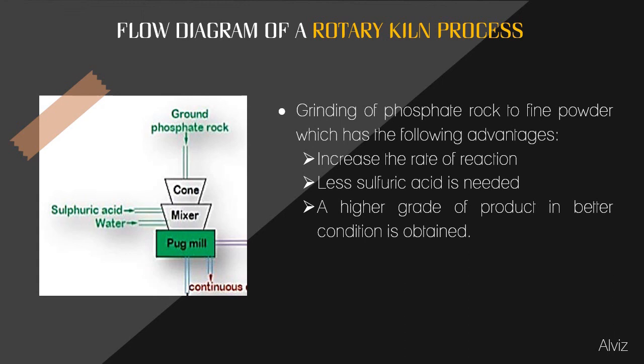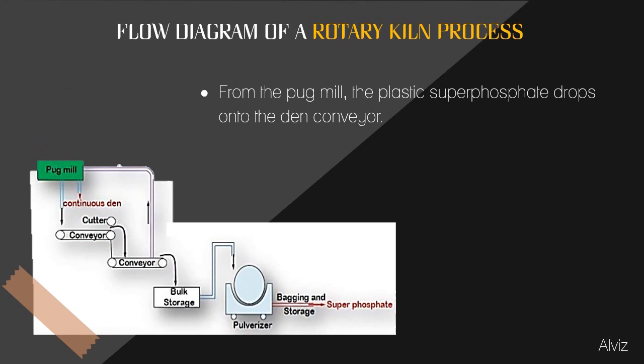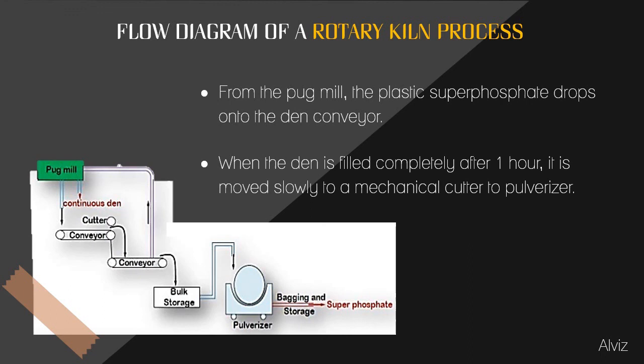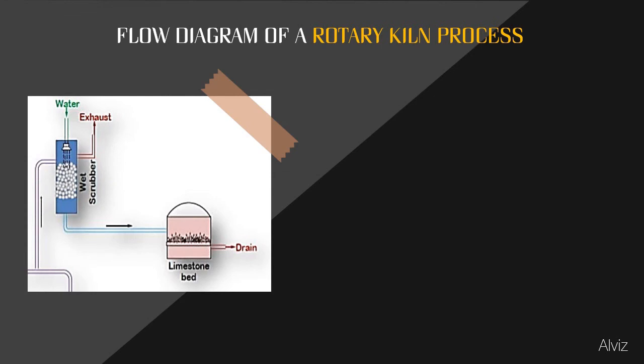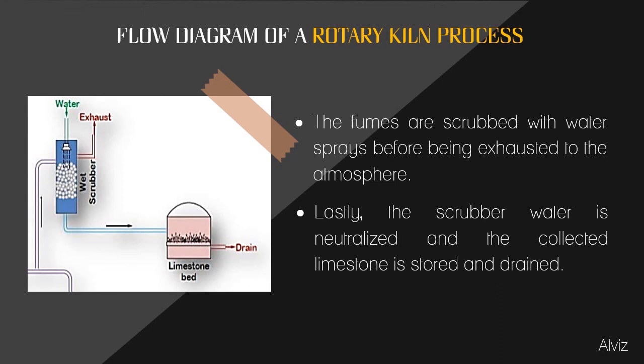The finely ground phosphate rock is mixed with sulfuric acid in a cone mixer. From the pod mill, the plastic superphosphate drops onto the den conveyor. When the den is filled completely after one hour, it is moved slowly to a mechanical cutter to granulize. The fumes are scrubbed with water sprays before being exhausted into the atmosphere. Finally, the scrubber water is neutralized and the collected limestone is stored and drained.